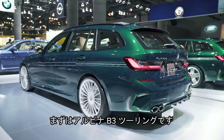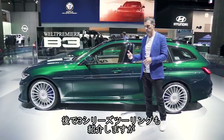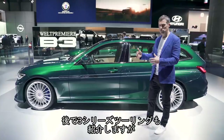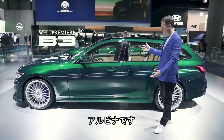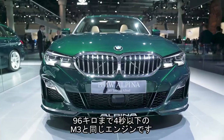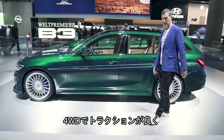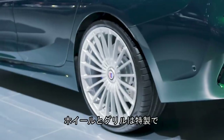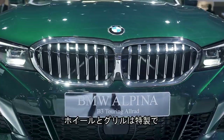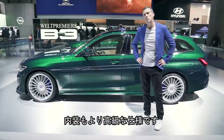Here we have the Alpina B3 Touring All-Round. A bit later on I'll show you the new BMW 3 Series Touring in standard form, but it's the Alpina version. This uses the M3 engine, 0-60 in under 4 seconds. It's also got X-Drive for added traction, some Alpina wheels, Alpina grille, and inside they've reworked it slightly to make it feel a little bit more luxurious.